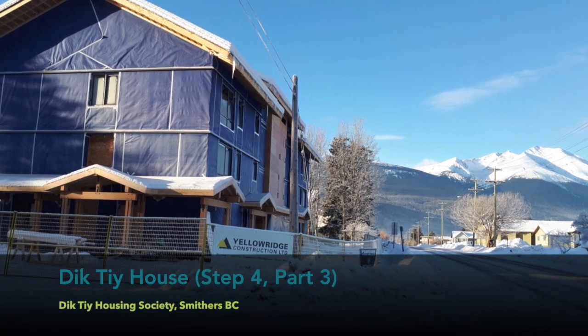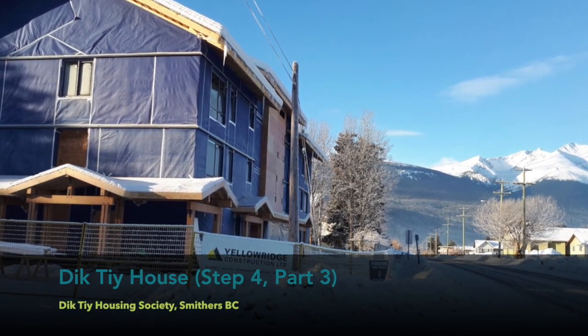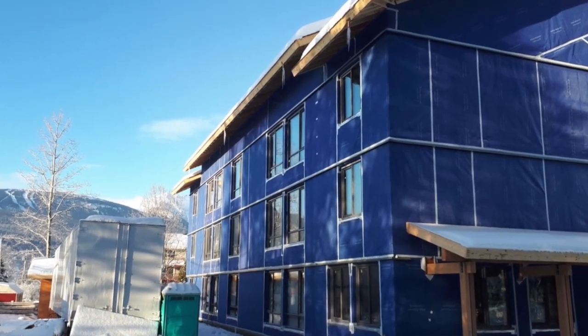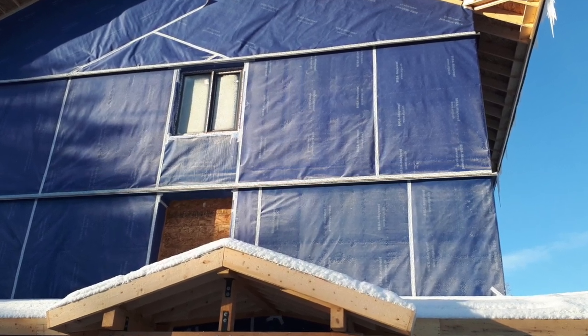We have another passive house pilot project in Smithers — it's 20 units, and that building is extremely well insulated given the climate it's in. It also has very good air quality and excellent heat recovery ventilation, so it's going to be a really comfortable, healthy, and affordable place for our new tenants to live. I think by building safe and affordable housing, the step code fits in really nicely with our mandate.